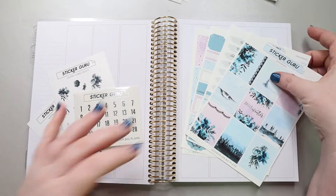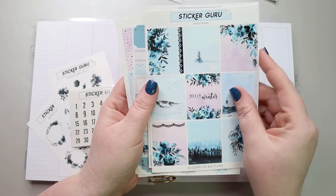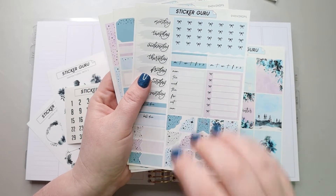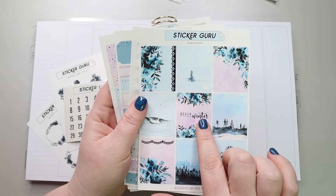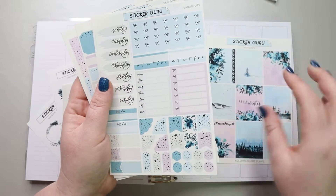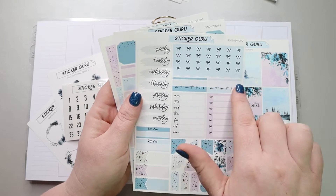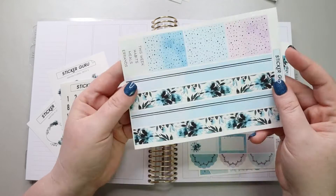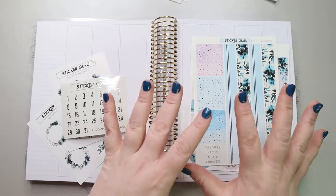This week I'm going to be using this really beautiful kit from Sticker Guru. I adore the colors — the light purples and the pinks are just so gorgeous. It's called Snowdrops and I think it's left the shop, but she has a lot of other really beautiful kits and I love the paper that she uses. This page has all of our beautiful full boxes. I have a beautiful checklist at the top, Monday through Sunday, a days-of-the-week tracker, habit trackers, layering elements, functional boxes, and some really beautiful washi at the bottom. These are headers, and then these are headers with specific things on them, so I'm really looking forward to using that.